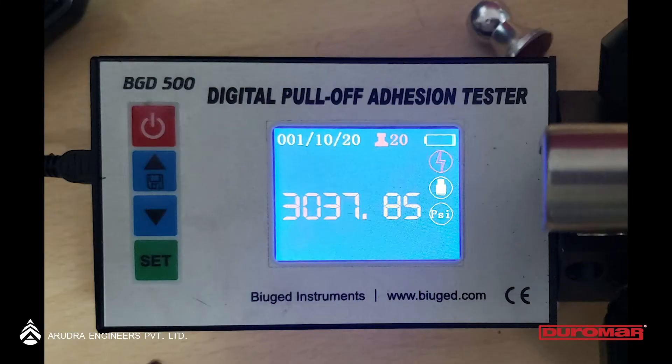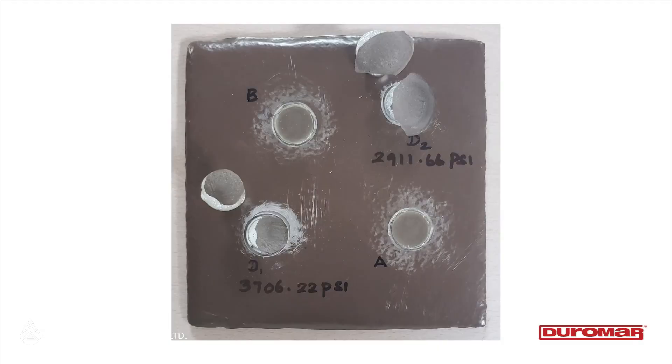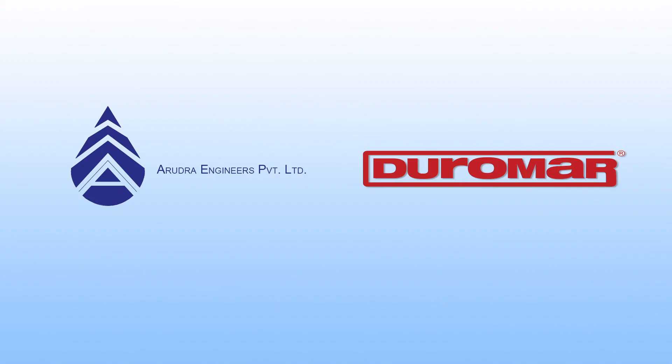To sum up, a quick, uniform, high-thickness coating of HPL 2131 can be built without any sagging, in the most environmentally friendly and safe manner.